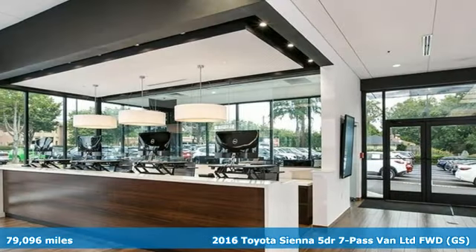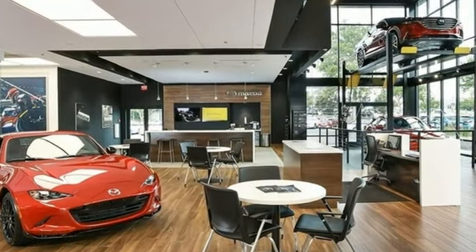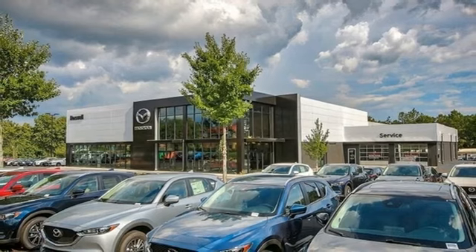It boasts an impressive list of features like these: memory exterior door mirror settings, front heated leather bucket seats, integrated navigation system with voice activation, auto dimming rear view mirror, and Bluetooth wireless audio streaming.